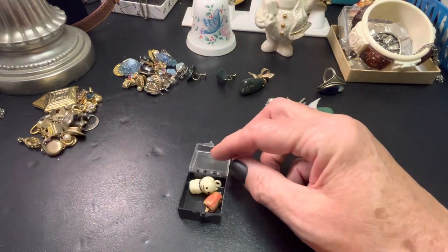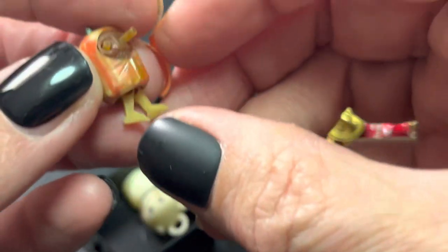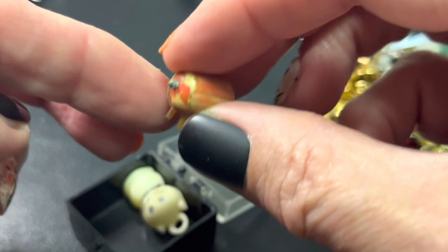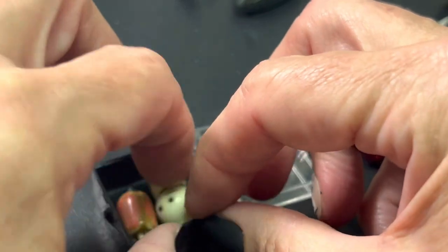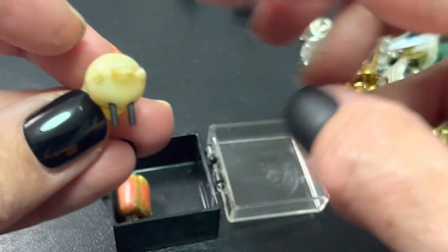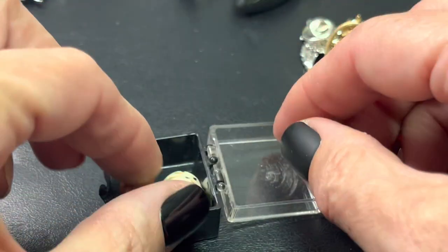I found these — I'm not selling these yet. But do you remember these? The Kobe charms, the Japan celluloid charms. I found them, only because I put them in that case. So cool. I almost forgot about those.